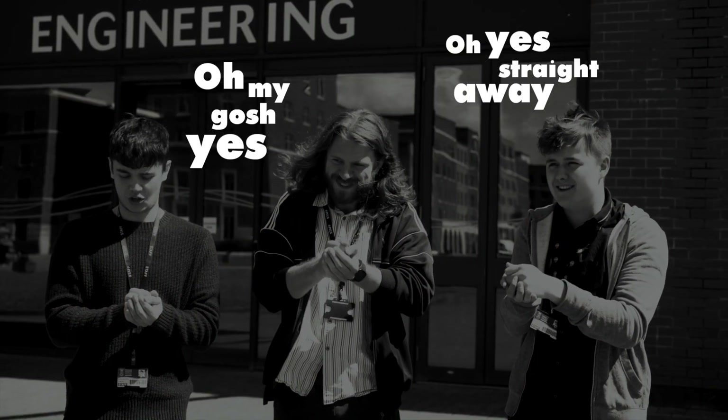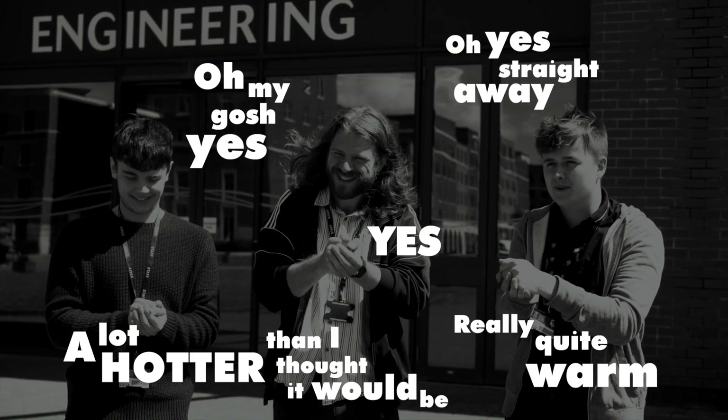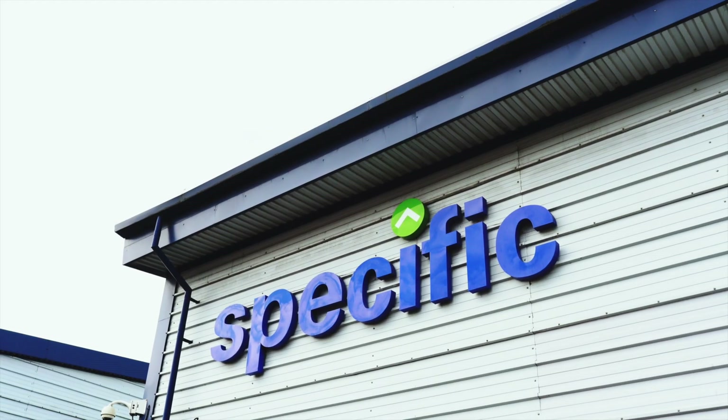Oh yeah, that's right. Oh my gosh, yeah. I thought he was really close. Yeah, I could feel it. How much of that was in your house?